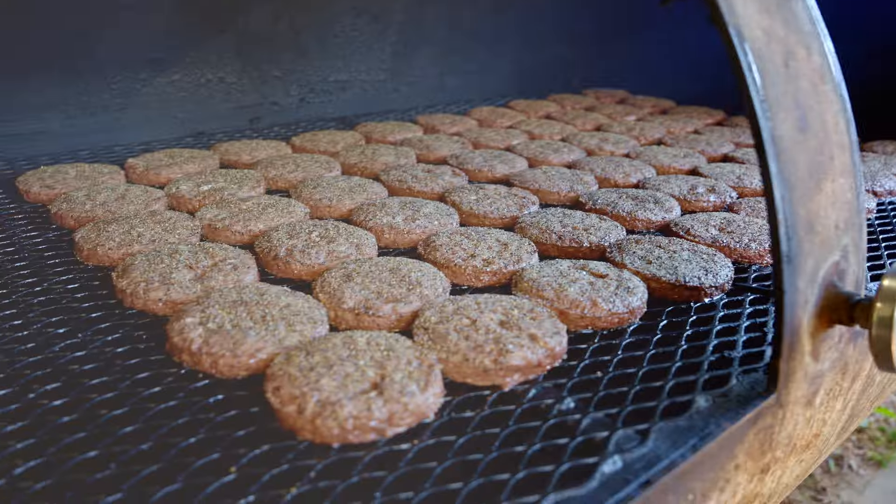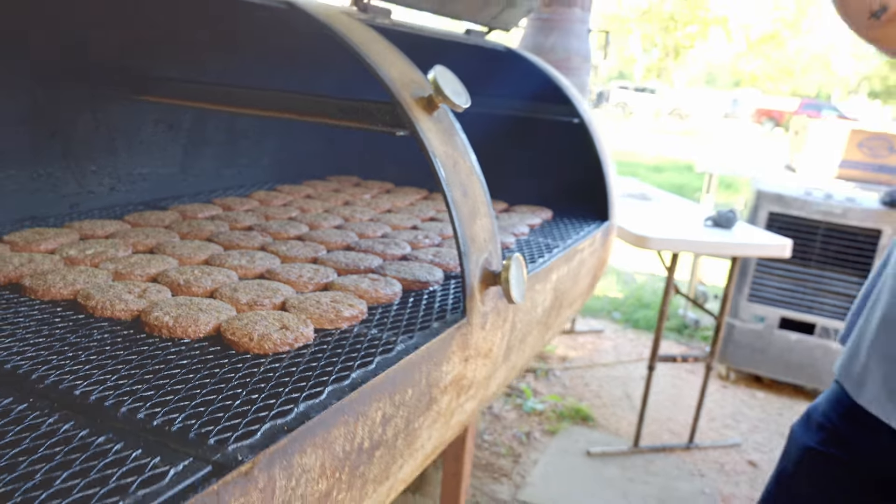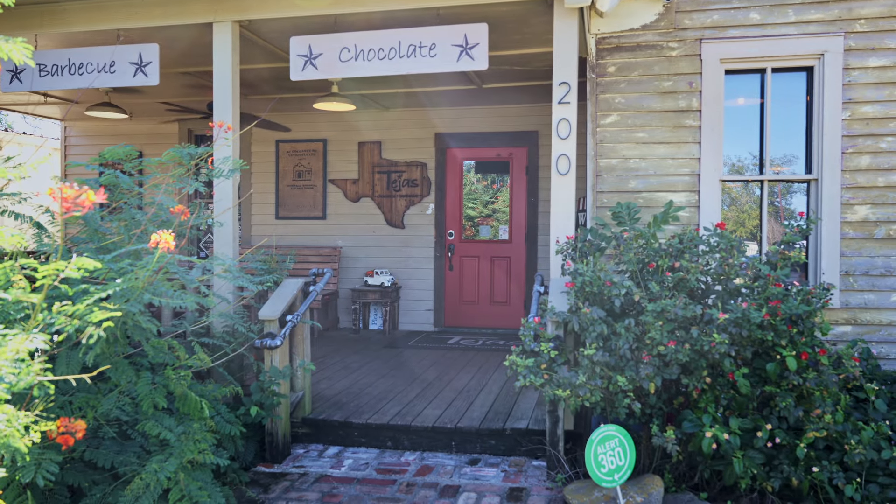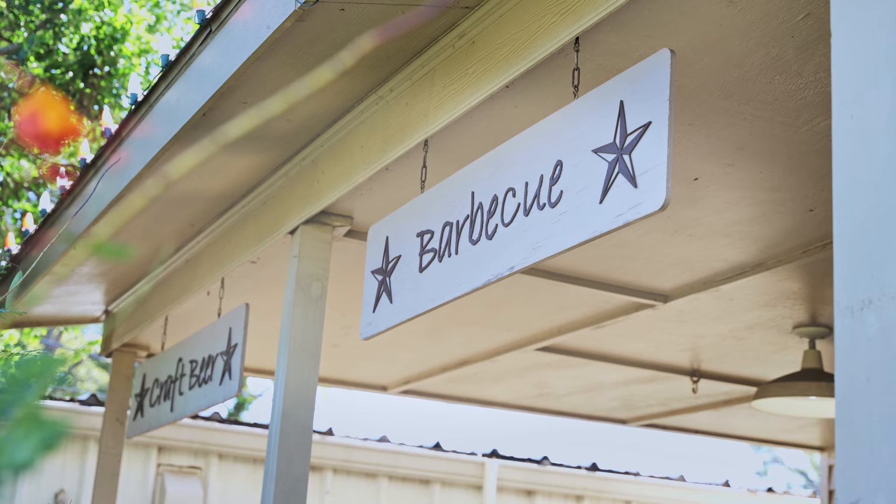Now I like to tell people we sell barbecue to pay for our chocolate-making habit. I'm a fifth-generation Texan. I love playing with fire — I'm a closet pyromaniac. I just have a fascination with the process of slow smoking meats, and I like proteins more than anything. There was a distinct opening, a gap in the industry, for something of this level of barbecue around this area.